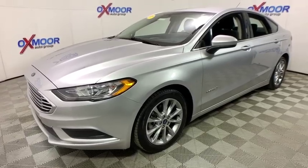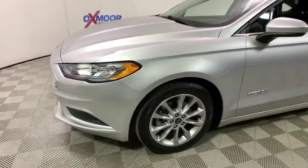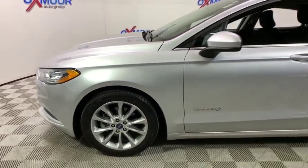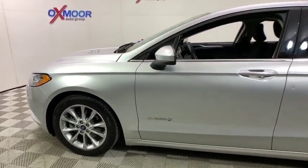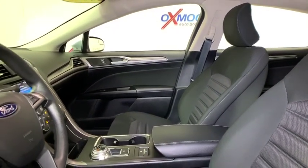Here are some of this vehicle's great options: power passenger seat, traction control, dual airbags, alloy wheels, power steering, four-wheel disc brakes, rear window defroster, power windows, CD player, security system, compass.